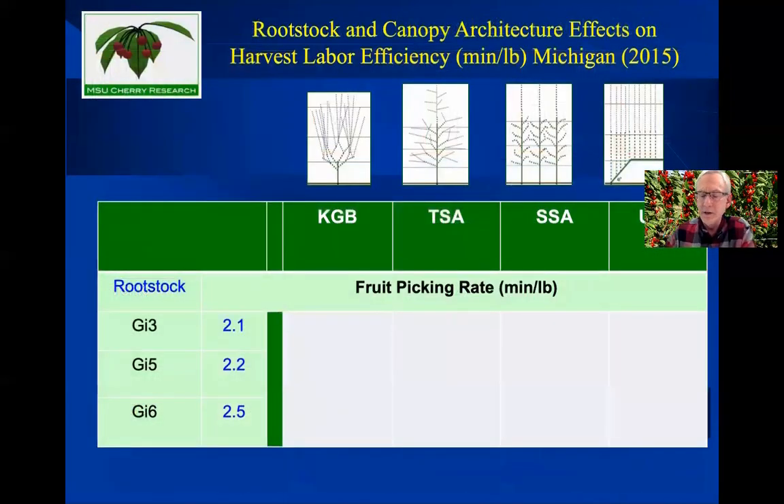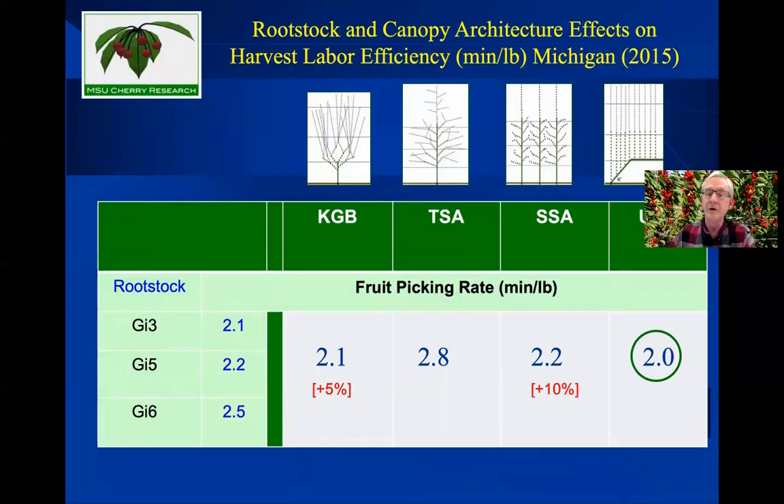The last bit of data, similar to what Matt Whiting has shown repeatedly, is the time and efficiency of picking from a planar system. It took two minutes to pick a pound of fruit with our non-professional but replicated pickers in Michigan. It took 5% longer to pick a pound from a KGB, 10% longer on an SSA, and a whopping almost 40% longer to pick a pound from a TSA tree. So even though TSA trees were second in yield, adding in the much lower picking efficiency reveals an even bigger difference in profitability.